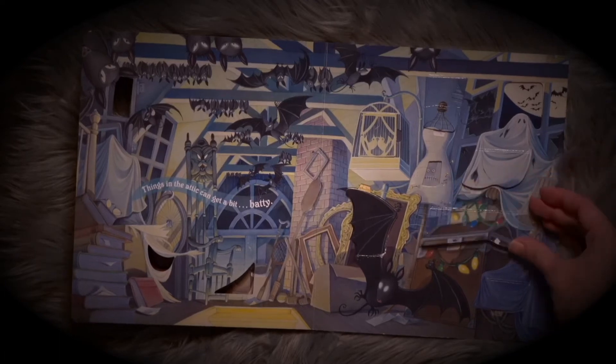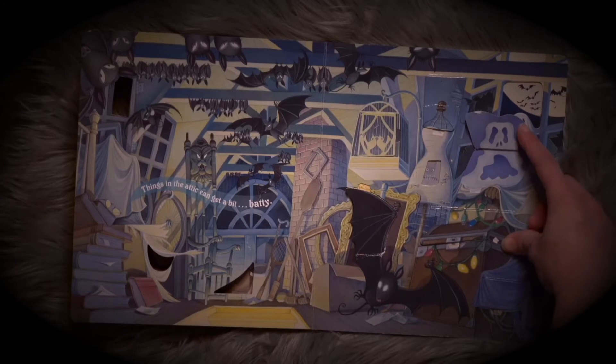Things in the attic can get a bit batty. There's something hiding here. What is it? A bunch of clowns and bears and dolls — all scary, very scary. And all these ghosts. There are ghosts everywhere.